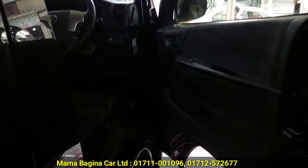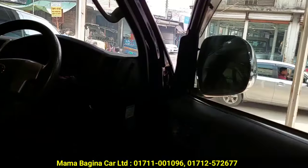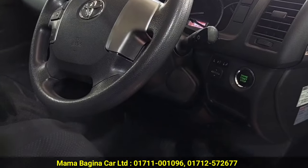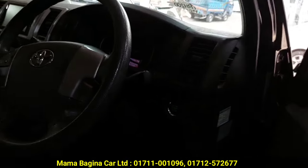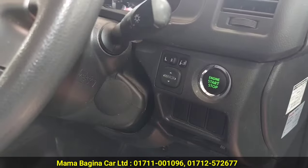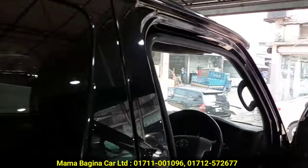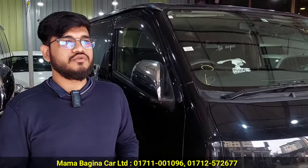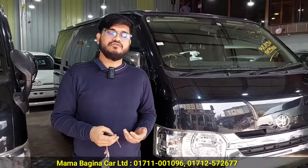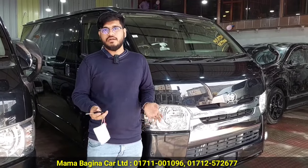I have two models. There is a specific option: push-start and key-start. Our car is push-start. The push-start model is upgraded and the price is upgraded. We have two models of the same car with two different price ranges. The engine CC is the same — the ICE car is usually 2000cc, the TRS-200 engine.